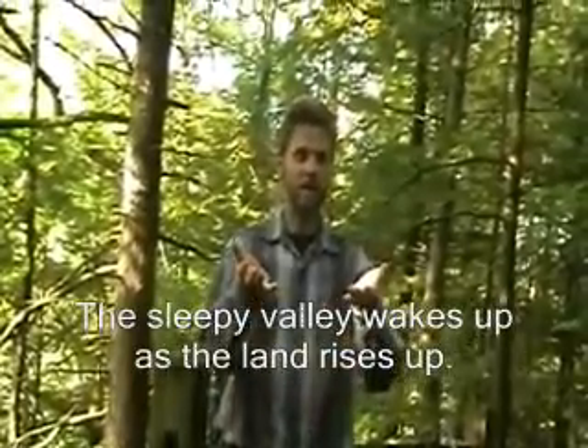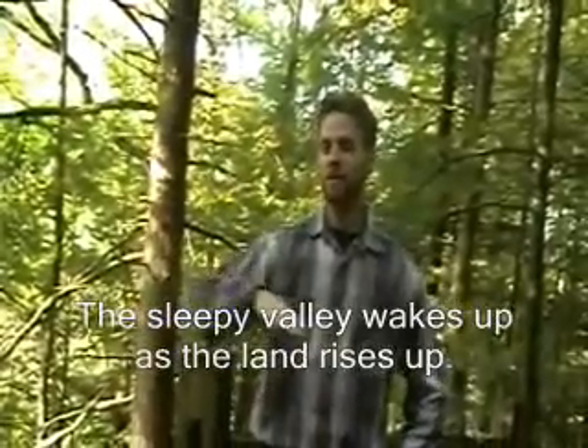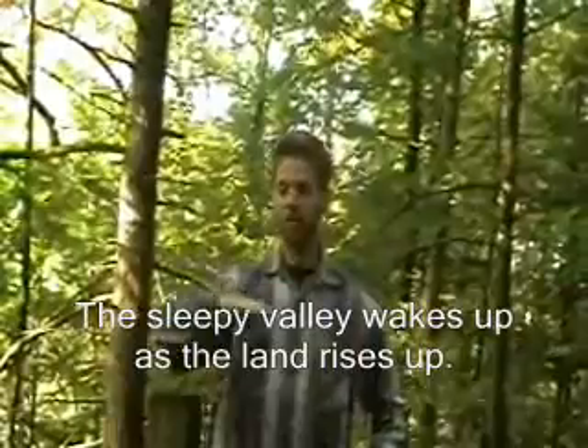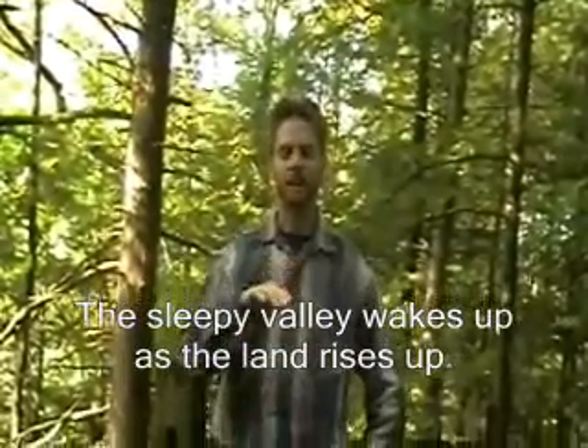What happened is that after it was quiet for so long, it started to lift up again. We had some uplift. That's when we started to get some more erosion. The river that had been quiet was now having to erode down because it wanted to come back to sea level. And even later, after this uplift had happened and the river got more exciting, glaciers came.